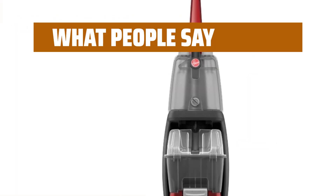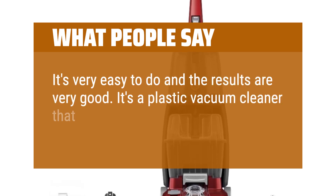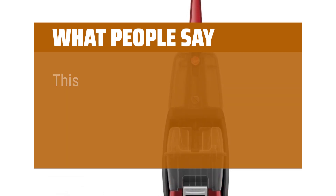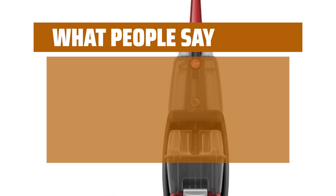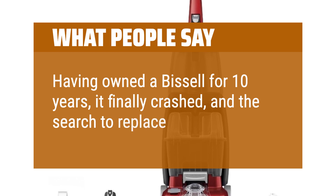What people say: It's very easy to do and the results are very good. It's a plastic vacuum cleaner that shampoos your carpet and sucks up dirty water. This machine is all that and a bag of chips. Having owned a Bissell for 10 years, it finally crashed, and the search to replace was on.